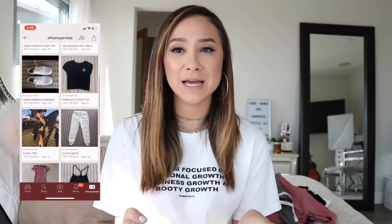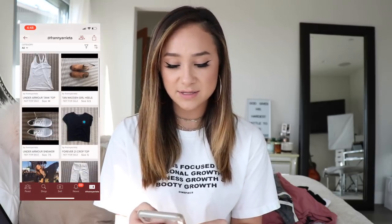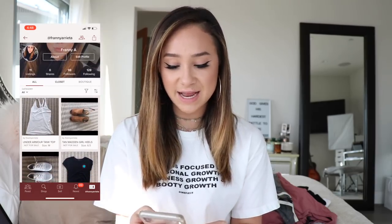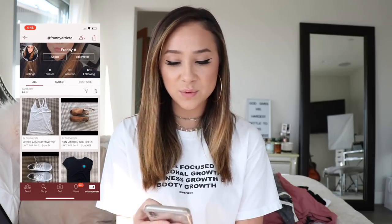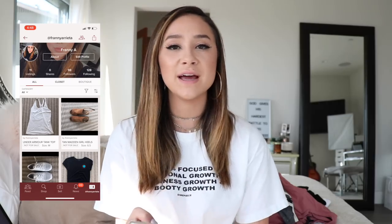I have 10 listings that I'm super excited about. Here are all the listings I'm going to show you guys in this video. It's really cool — my username is Franny Arietta, and I'm going to leave the link down below so you can go check out my closet. It's super simple to use and to sell stuff — you literally just take a pic, put some info down, and it's uploaded.